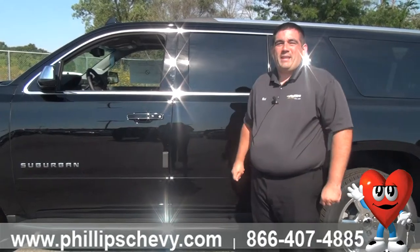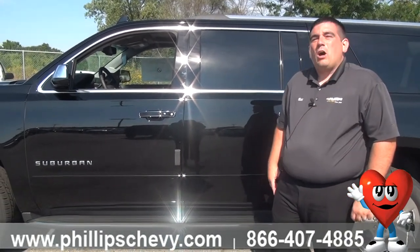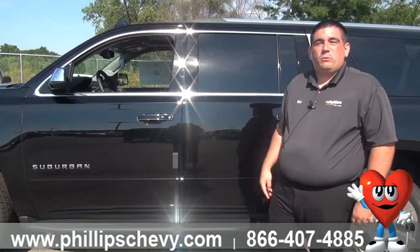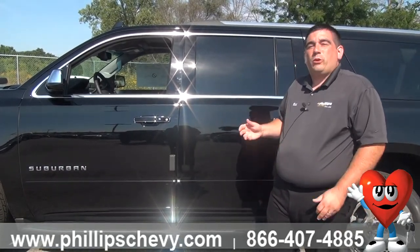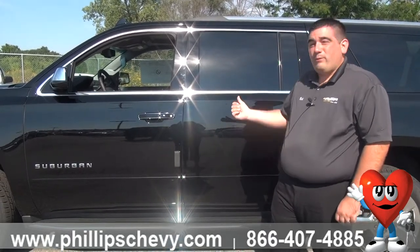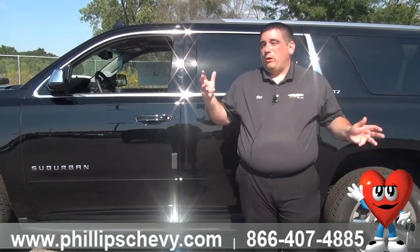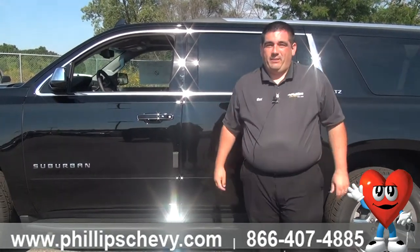With the trailering package you're going to get an Autotrek two-speed transfer case, along with trailer braking automatically included with the Suburban. When it does come with the trailering package, you also get a 3.42 gear ratio, which means this vehicle will actually tow 8,000 pounds. So any kind of boat, RV, or whatever you're towing, this can handle it.